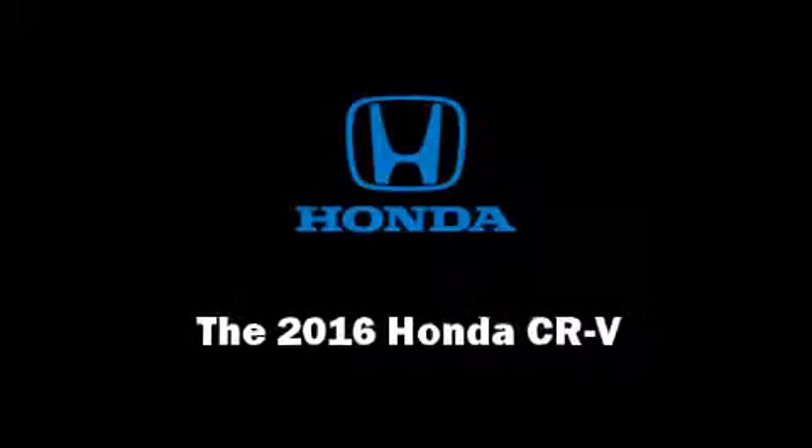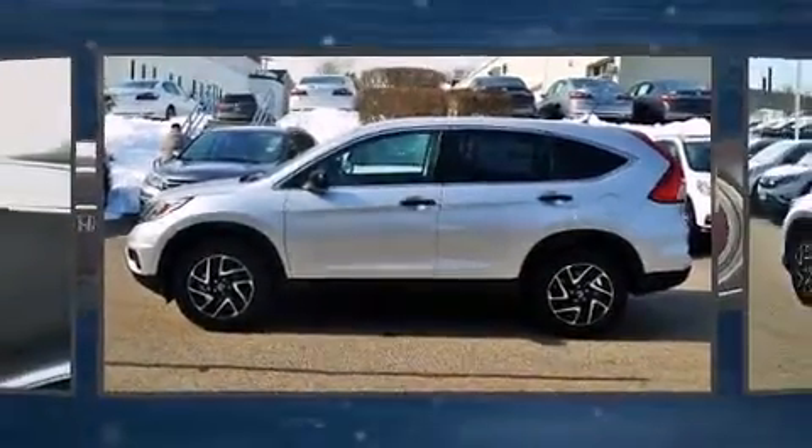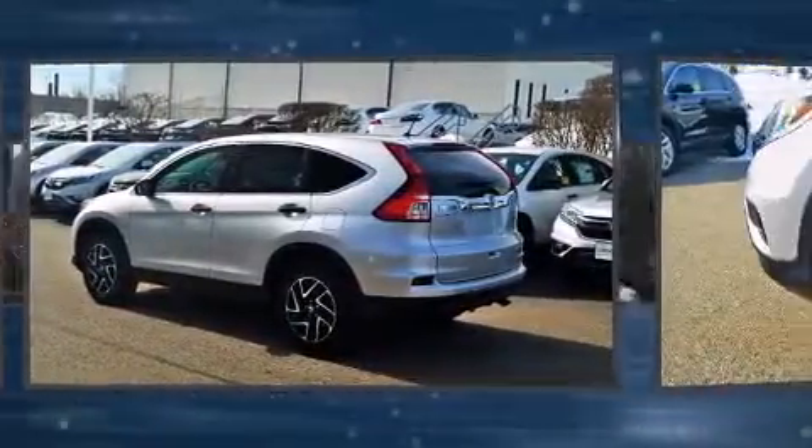Introducing the 2016 Honda CR-V. It features an automatic transmission, all-wheel drive, and a 2.4-liter four-cylinder engine.